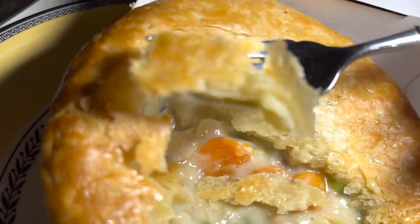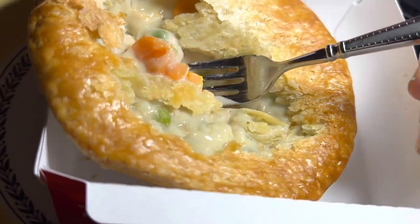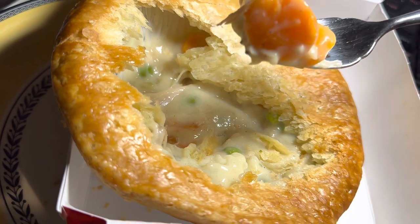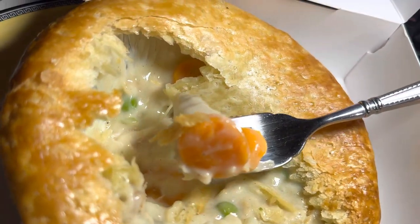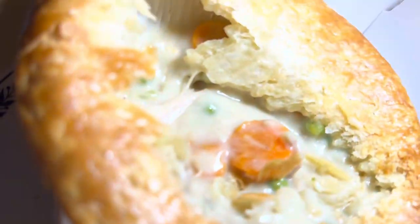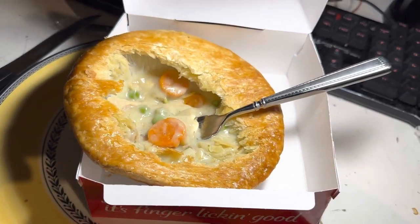I wish the crust was a little thicker, but they did a pretty good job with it. The carrots in here are fantastic, the chicken is fantastic, and the creaminess — these guys got that down to a science. It's really, really good. Best five bucks you'll ever spend. Go see the Colonel. Thanks for watching, have a good day.